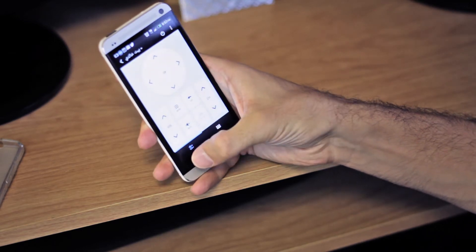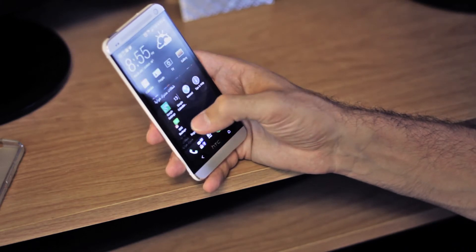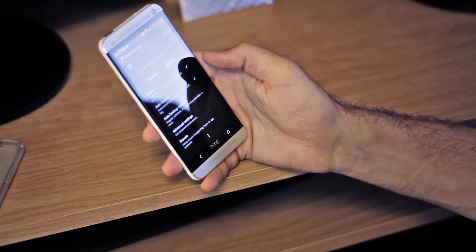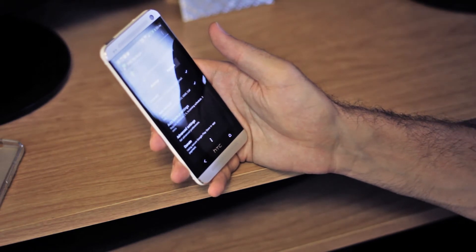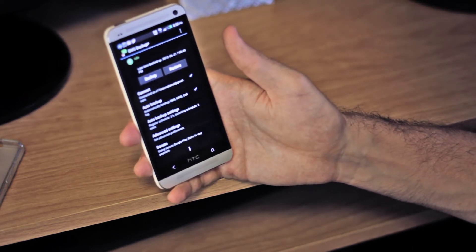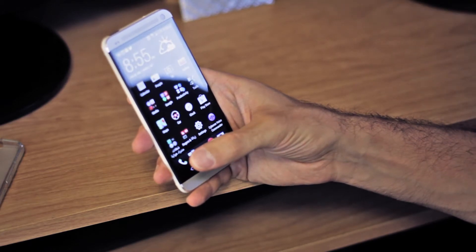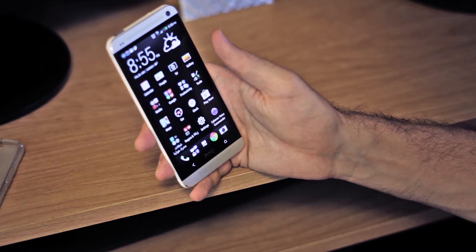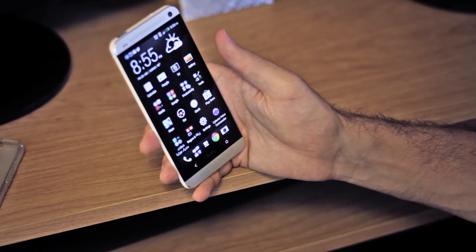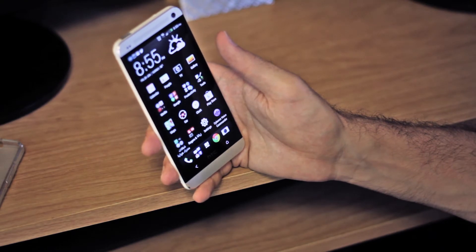Another really good app you should have is SMS Backup Plus. What it does is back up all your SMS, and you can even schedule auto-backups — SMS and call logs backed up into Gmail. If you use Gmail with Android, this is a really good one to have. It doesn't take much battery and it just works really well. Definitely a must-have.